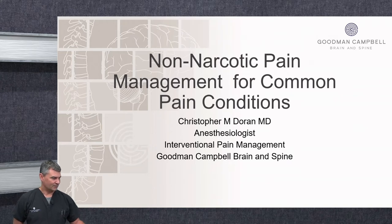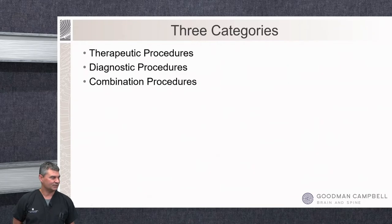Let's get on with our talk. No disclosures to mention. The best way to present this information really breaks down into three major categories. Number one being the therapeutic procedures, where we're just trying to get good steroid benefit. Second being diagnostic procedures, where we're looking for good information, whether that's insurance-driven or possibly for a surgical option. And then finally, combination procedures where we'll get diagnostic information but also hopefully get that therapeutic benefit from the steroids.